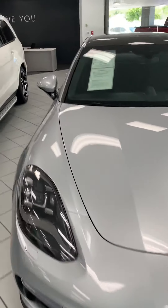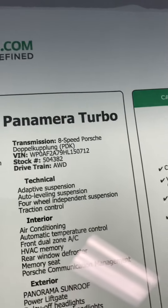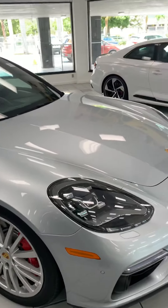This is the 2017 Porsche Panamera Turbo, 19,000 miles, only $87,998. If anybody is interested, call me or text me.